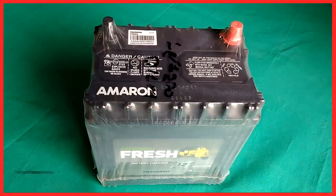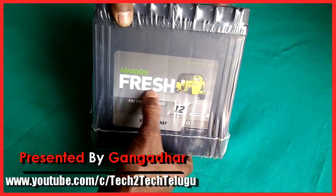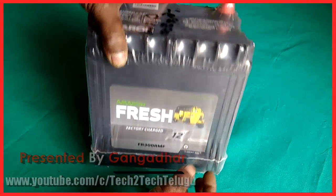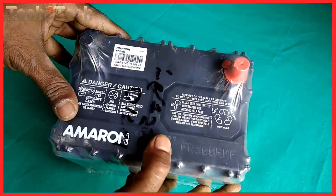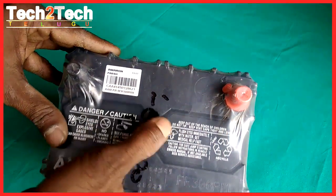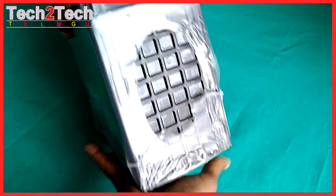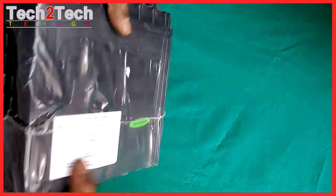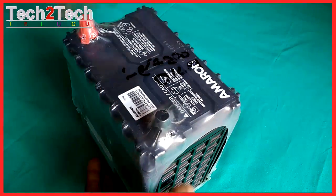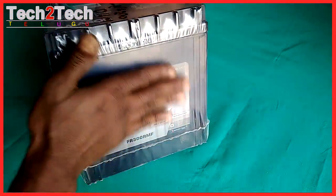This video is presented by Tech2Tech Telugu YouTube channel. Please subscribe to our channel. Amarin Fresh FR 300 R — Amarin fresh batteries last long, really long. Amarin Fresh, brought to you by Amara Raja Batteries Limited (ARBL), the largest manufacturers of standby VRLA industrial batteries in the Indian Ocean Rim, and Johnson Controls Incorporated USA, the global leader in interior experience, building efficiency, and power solutions.